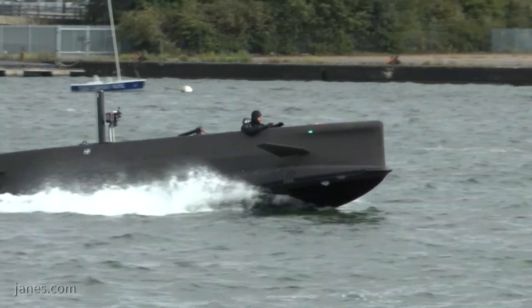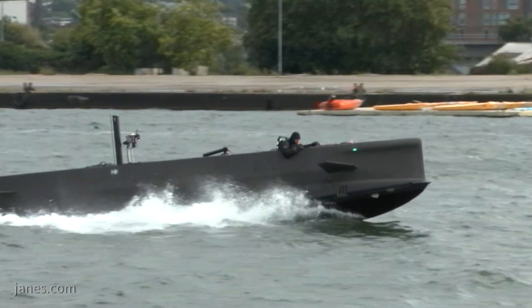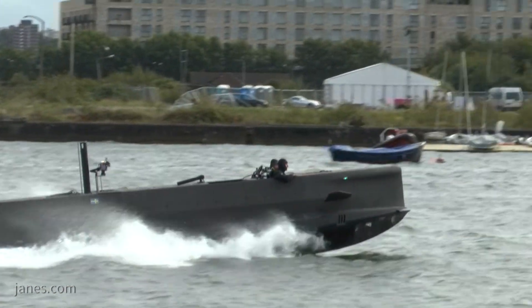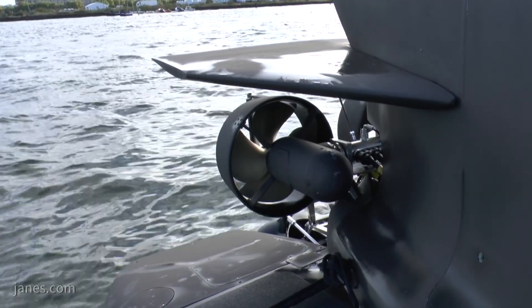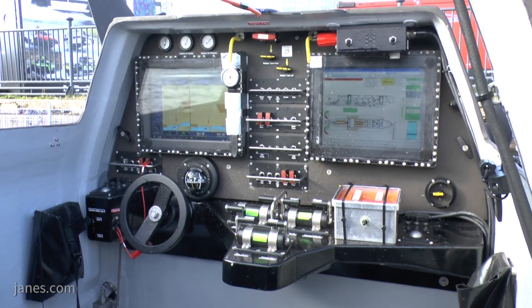It uses an electric engine and a diesel engine. There is a diesel engine for surface propulsion and also for propulsion in semi-submerged mode. Then there are two electrical motors with two big battery packs that propel the craft in semi-submerged mode but also underwater.